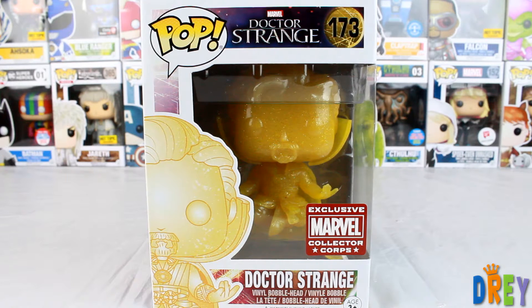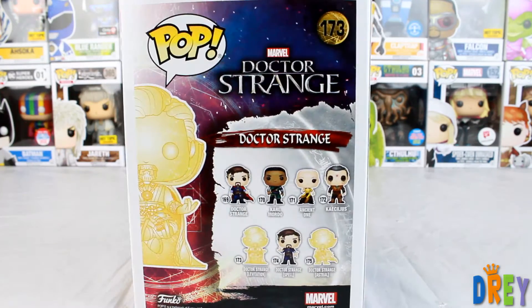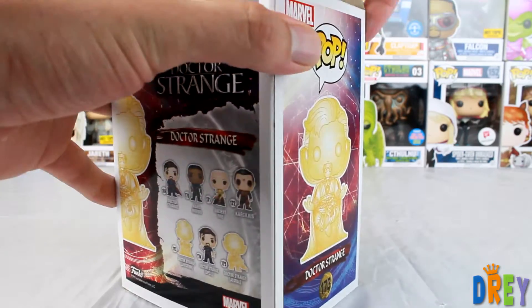What's up guys? I had a heck of a time focusing on Dr. Strange here — camera was struggling a little. This is the Marvel Collector Corps exclusive. He's floating in his astral form, which I really dig.